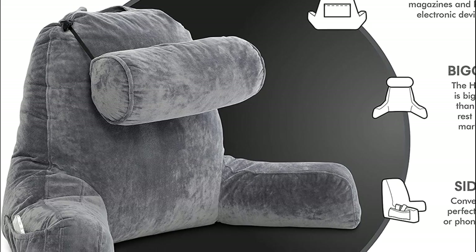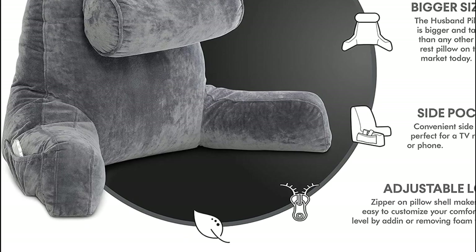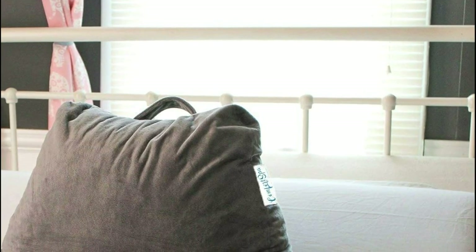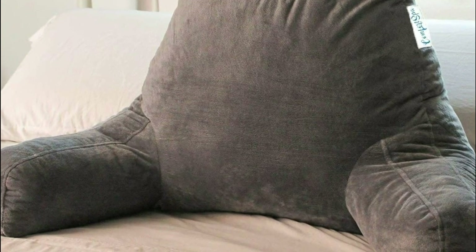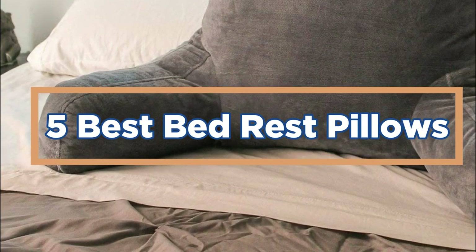Using a bed rest pillow can be beneficial for a variety of people, including those who are recovering from surgery or illness, pregnant women, elderly individuals, and anyone who spends a lot of time in bed. They can also be useful for activities such as reading, watching TV, or working on a laptop while in bed. In today's video, we will show you the top 5 best bed rest pillows. So, let's get started.